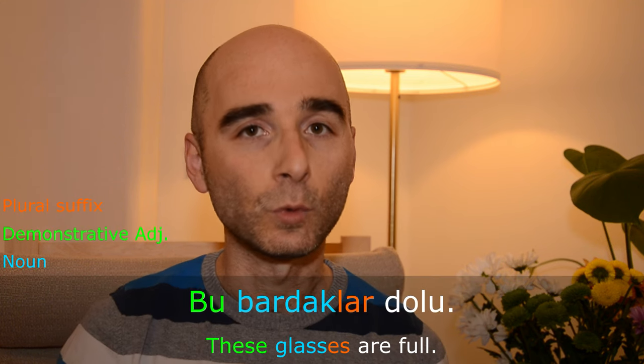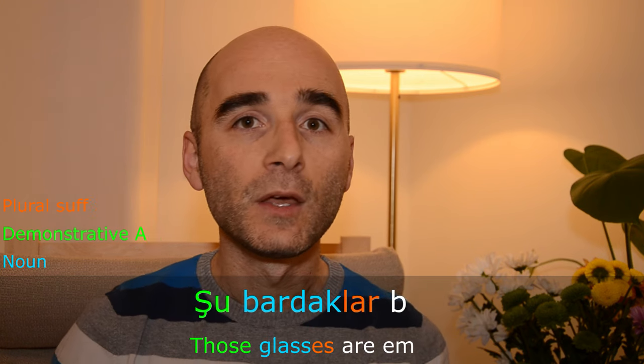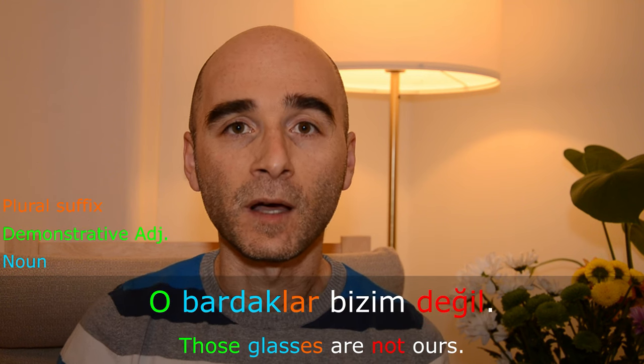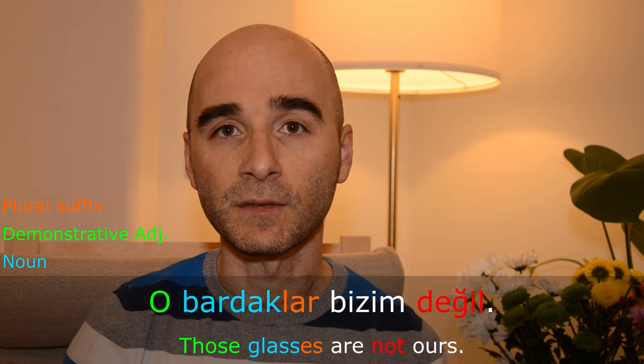There is no plural version of demonstrative adjectives. They never receive any kind of suffixes, including the plural suffix. Instead, we add the plural suffix to the noun that is pointed by them. For example: 'Bu bardaklar dolu' — these glasses are full. 'Şu bardaklar boş' — those glasses are empty. 'O bardaklar bizim değil' — those glasses are not ours.